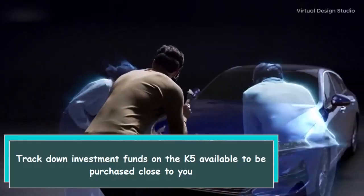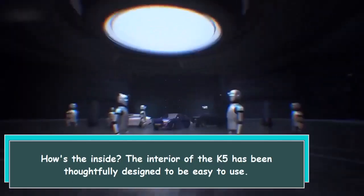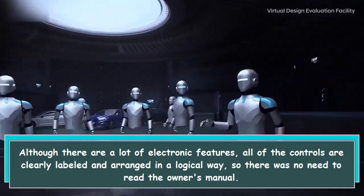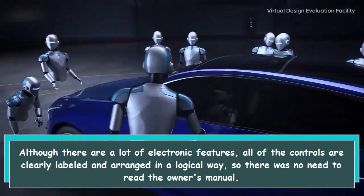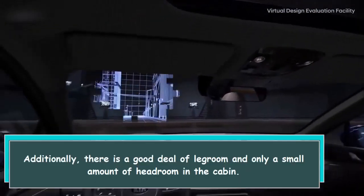The interior of the K5 has been thoughtfully designed to be easy to use. Although there are a lot of electronic features, all of the controls are clearly labeled and arranged in a logical way, so there is no need to read the owner's manual.